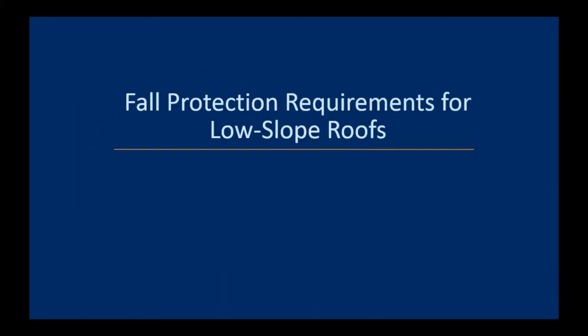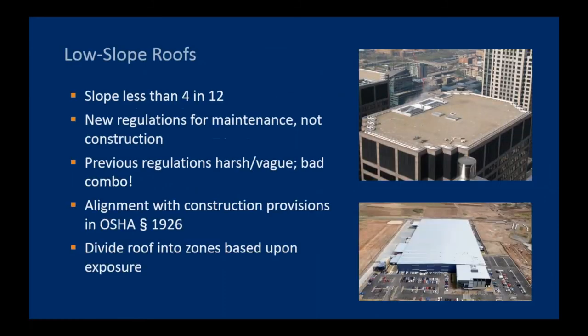To get into some specifics, let's start with requirements for work performed on low-slope roofs. A low-slope roof means the slope is relatively flat — less than 4 in 12. OSHA put forth new fall protection requirements for maintenance work on low-slope roofs. The existing regulations were both fairly harsh and fairly ambiguous. The new regulations are much better aligned with construction industry provisions, which divide the roof into zones based on risk of falling — essentially the distance from an unprotected edge, which includes both the edge of the roof and any interior opening like a skylight.